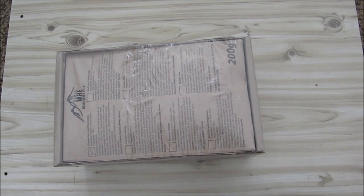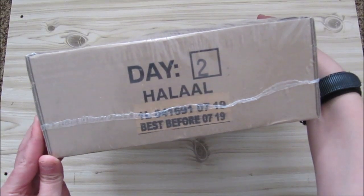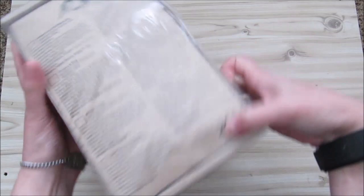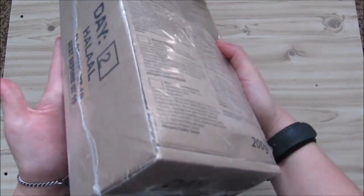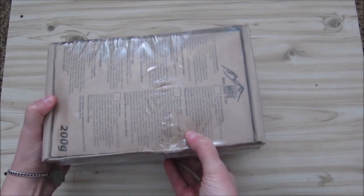Hey, this is Blind Fox. Today we are going to be reviewing an interesting ration - Day 2 of the SANDF (South African National Defence Force) 24-hour ration. This ration is packed by CEREC and is also available commercially, which is nice, so you can get your own supply of it.